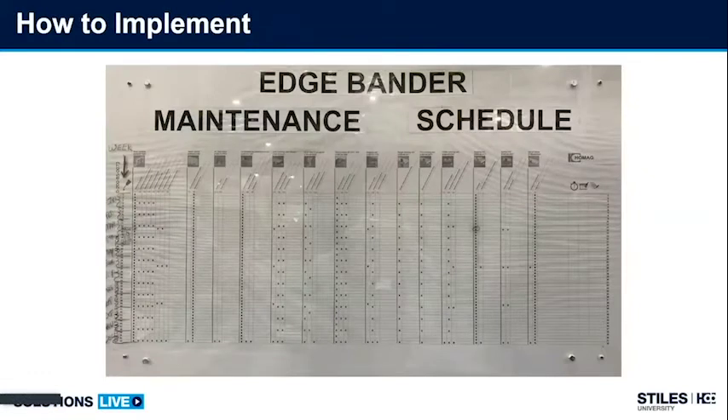What we're looking at here is a maintenance schedule — a PM schedule developed by a customer and posted right next to the edge bander. This is a schedule supplied in your machine manual. Inside the edge bander machine manual there's a large schedule with different frequencies and tasks for which maintenance tasks should be performed. We're going to break this down and go over some of the tasks.